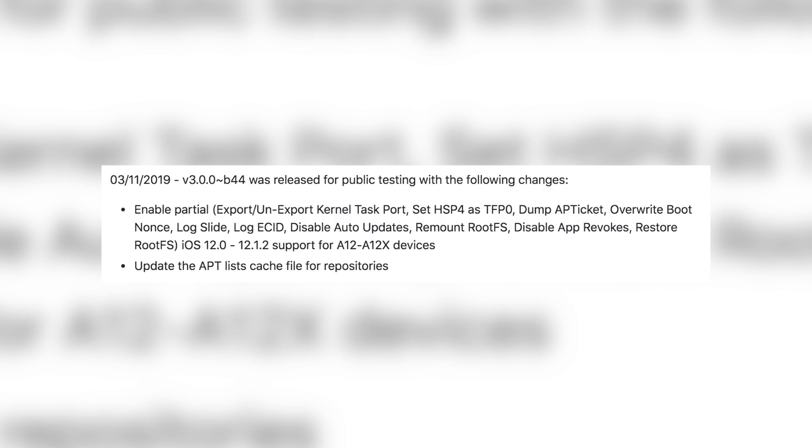We're going to talk about A12 support — so your iPhone 10s, 10s Max, and 10r — and also a possible iOS 12.1.3 jailbreak. We're currently on beta 46 at the time of recording, just released yesterday. But the big update with unc0ver came with beta 44, which included partial support for A12 and A12x devices. On the GitHub changelog it says: enable partial iOS 12 through 12.1.2 support for A12 through A12x devices. You can export the kernel task port, set hsp4 as tfp0, dump AP ticket, overwrite boot nonce, log slide, log ECID, disable auto updates, remount rootfs, disable app revokes, and restore rootfs.